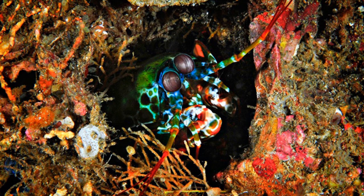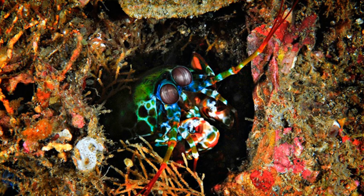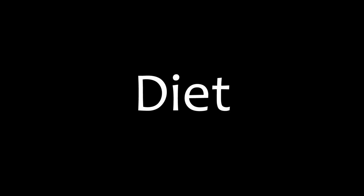These animals like to dwell in burrows and small hiding spots in the shallow sea floor. Their preferred area to live in is one where there is a lot of coral or rock that can be used as cover for ambushing their prey with their lightning fast reflexes.